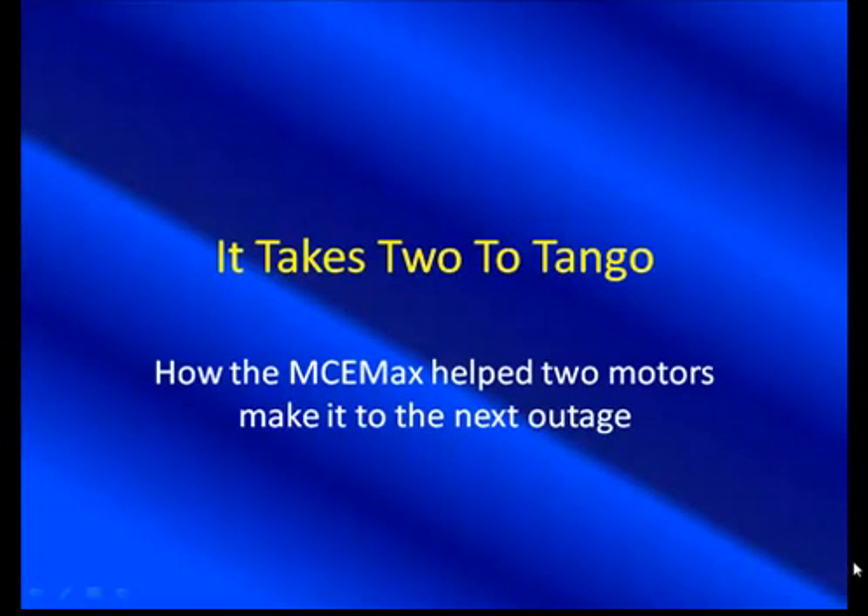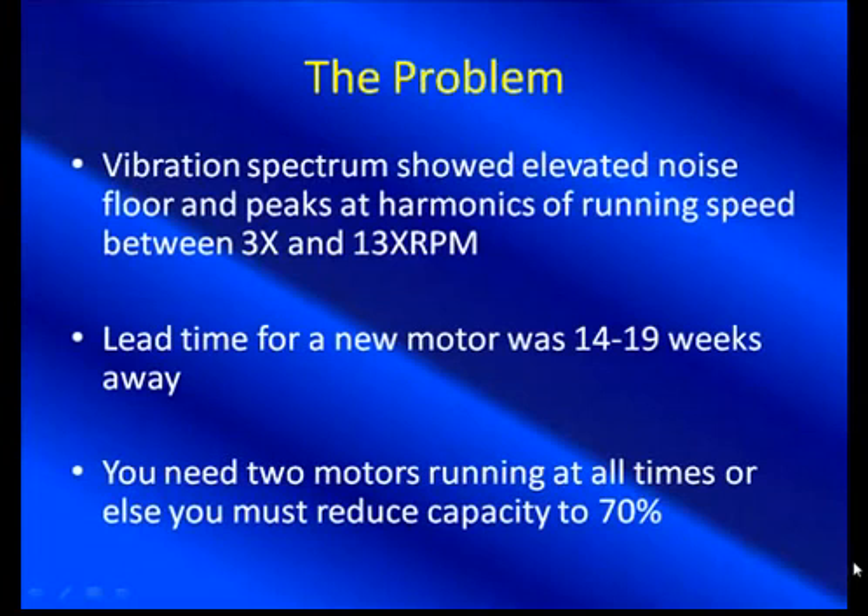Not always a quick thing. So here's the problem. Vibration spectrum showed three times, thirteen times running speed — general elevated vibration at multiples of running speed. Not always can they confirm exactly what it is, but they know something's wrong. Lead time for a new motor was 14 to 19 weeks away. That's critical. Even more critical: you need two motors running at all times or you must reduce capacity to 70%. And there's the tango.